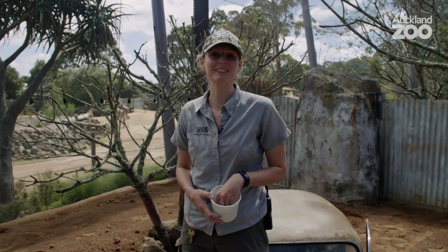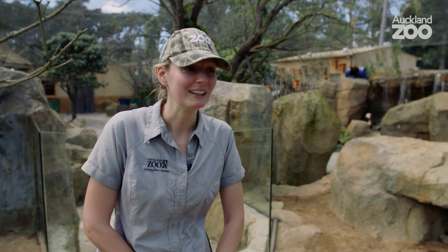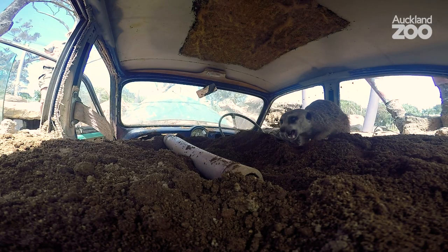I love meerkats because they're just so mischievous and cheeky, and obviously if you're trying to clean in here you end up with a big group of meerkats all under your feet. They're very curious, very entertaining, but it can be a challenge sometimes to work around.